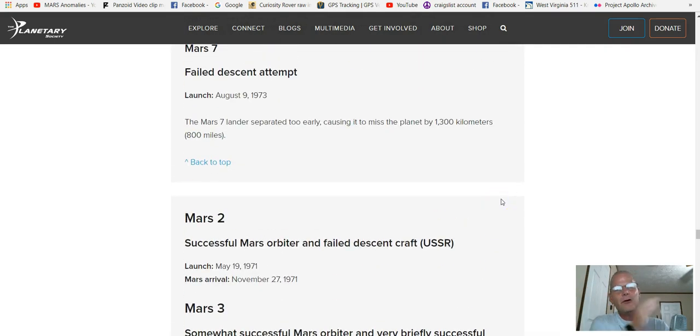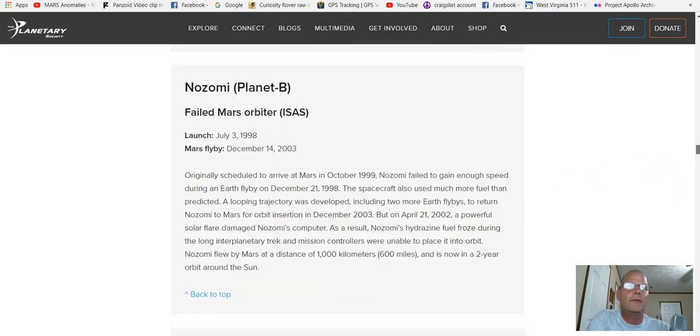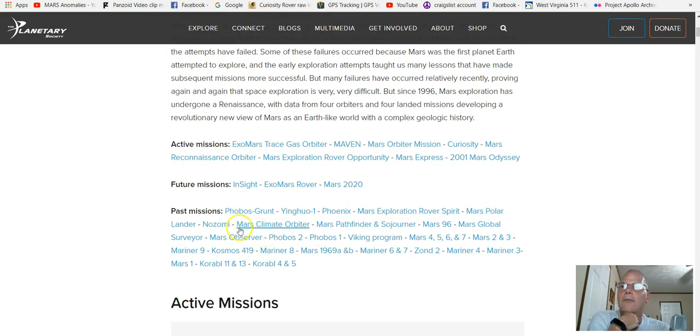There's a reason why they're doing this — there's something up there that they wanted to see. Now the active missions as of right now include: ExoMars Trace Gas Orbiter — sniffing out methane and other gases, which they found — Maven, Mars Orbiter Mission from India, Curiosity Rover, Mars Reconnaissance Orbiter, Mars Exploration Rover Opportunity, Mars Express, and Mars Odyssey. And then there are future ones: InSight, ExoMars Rover, and Mars 2020.